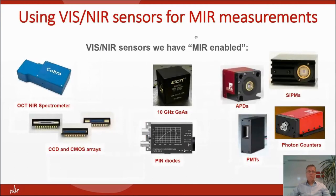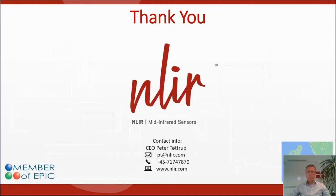Here are some of the many VIS/NIR sensors we have mid-infrared enabled, expanding from OCT and NIR spectrometers to CCDs and CMOSs, and also some 10 gigahertz InGaAs APDs, photon counters, and more. So that is what I wanted to tell you about today. Thank you for listening — please put your questions in the chat.